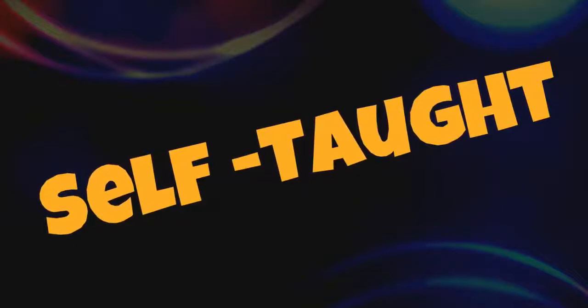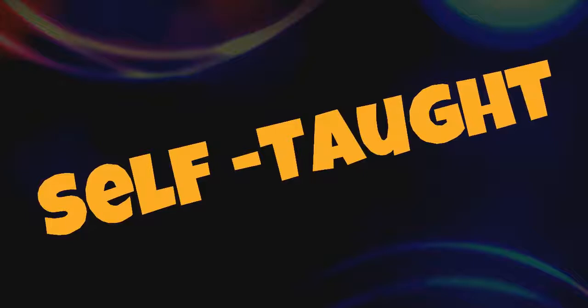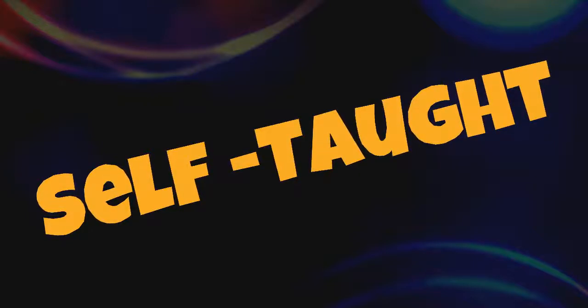It is totally possible to be a self-taught animator, and I've met a lot of them. The truth is that even if you are studying on a course or not, it all depends on your passion and dedication to learn the craft. As long as you can make a showreel that will shine, it doesn't matter how you got there. So if you're not in a position to be able to study, don't be discouraged — it's totally possible to learn on your own.